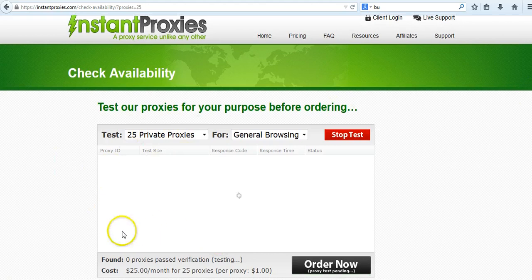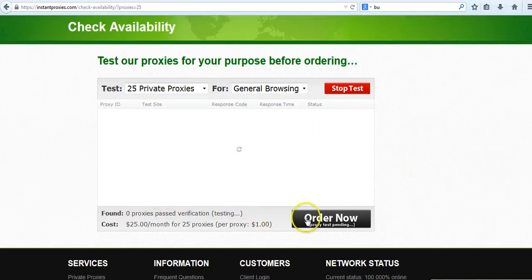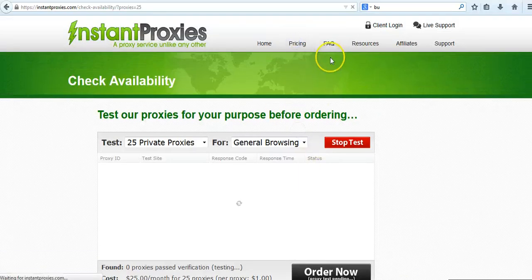What happens here is the proxy list comes up, and you just click on test. After the test is done and the proxies are working, you go to order now and proceed to pay.